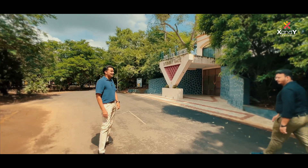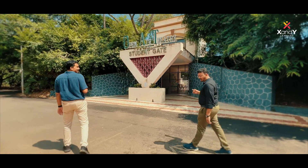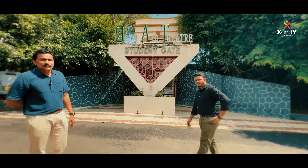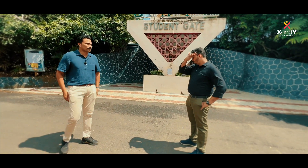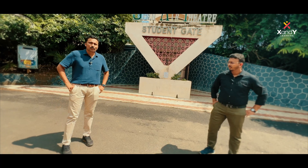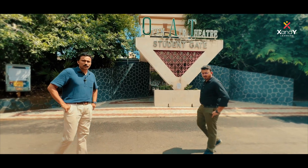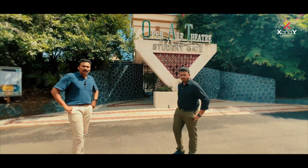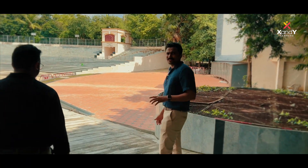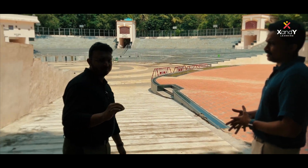This is the Open Air Theater. It's not the main gate — it's the student gate and the R gate. On Saturdays, there are movies and screenings. Students have a movie pass for 45 rupees — previously it was 30 rupees. There are a lot of events here. The full capacity of the Open Air Theater is 8000, and professional shows are held regularly.